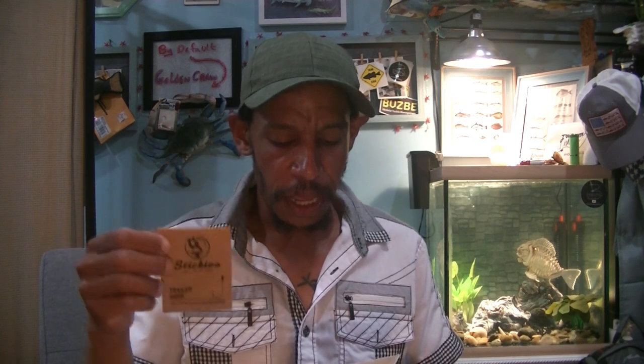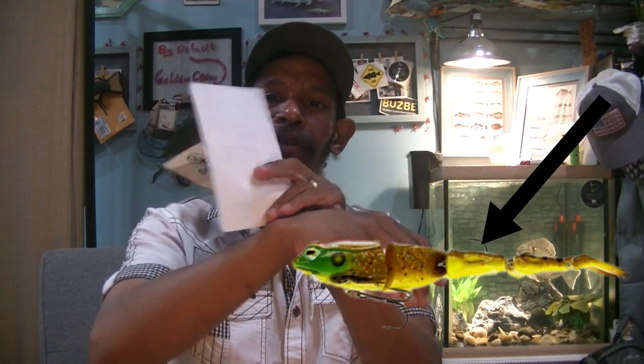Next, I got some spinnerbait hooks by Stickies — a 1/0 black nickel trailer hook. When I run my spinnerbaits or that Freddy the Frog, the hook on the Freddy the Frog is so far up on the legs that you get short-struck. They'll go after the plastic leg rather than catch the hook. So I put a little stinger hook off of that main hook to extend it out closer to the legs, so you're more apt to get a good hookup and land the fish.